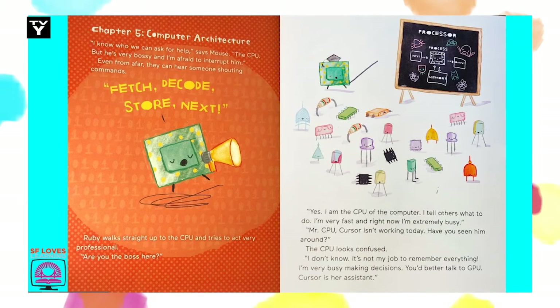Chapter 5: Computer Architecture. I know who we can ask for help, says Mouse. The CPU. But he's very bossy and I'm afraid to interrupt him. Even from afar, they can hear someone shouting commands: Fetch. Decode. Store. Next.